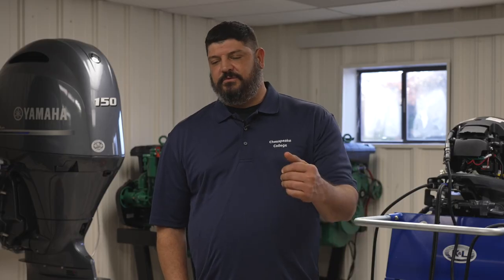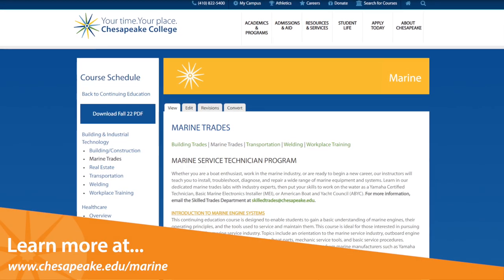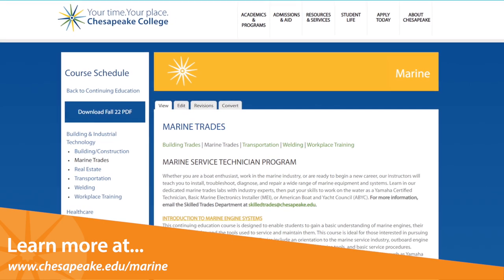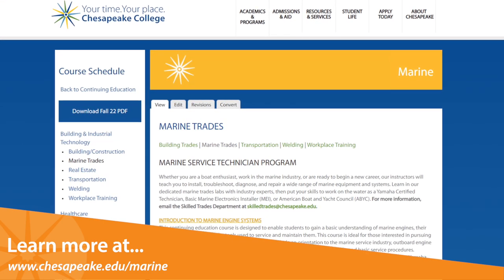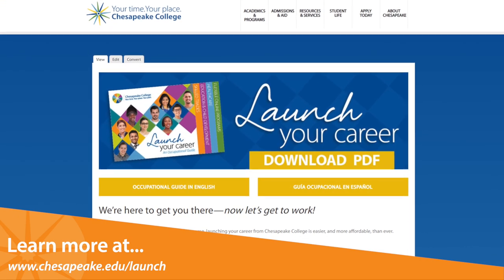I just like seeing people learn what I know. If I can help somebody, that's what I'm about. Whether starting from scratch or changing course, launching your career at Chesapeake College is easier and more affordable than ever. To learn more, visit chesapeake.edu/launch.